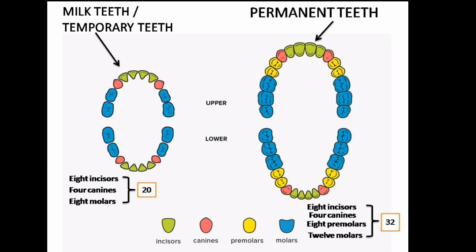In the permanent teeth, there are 12 molars in total — 6 molars in the upper jaw and 6 molars in the lower jaw. Thank you very much.